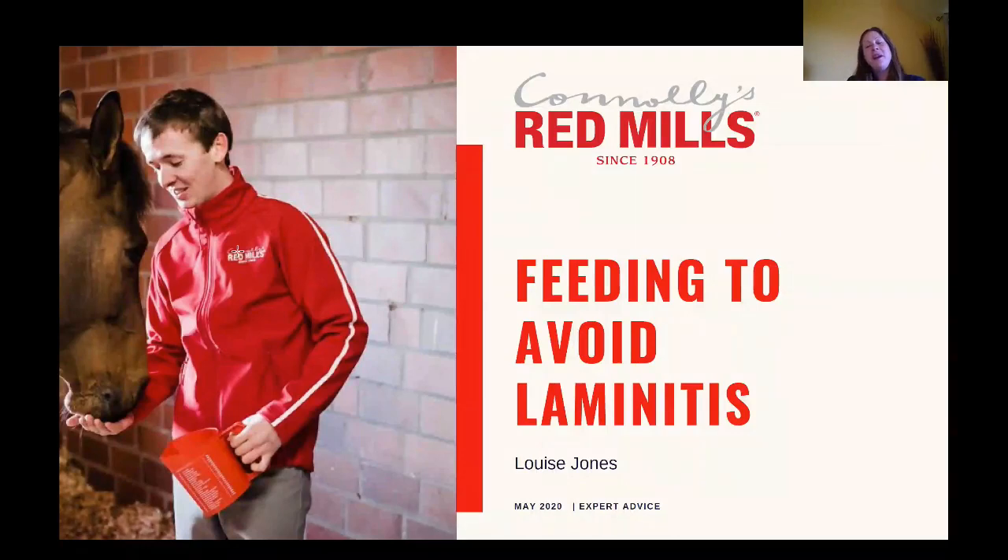Hi, my name's Louise. I'm one of the nutritionists at Connelly's Red Mills and in this video we're going to take a detailed look at a condition that I know many of you are concerned about, and that is laminitis.